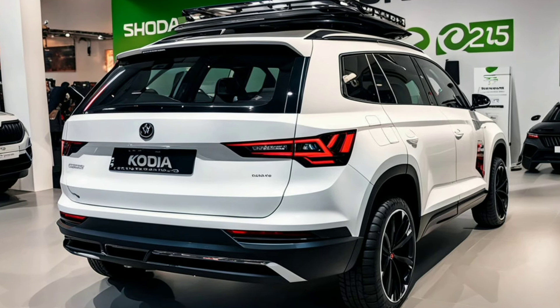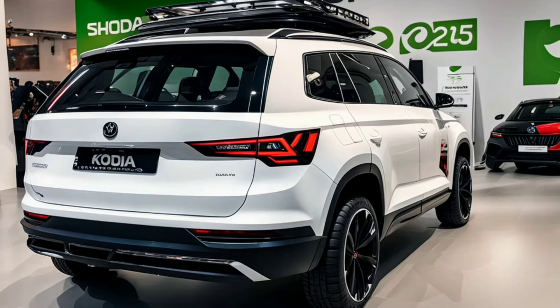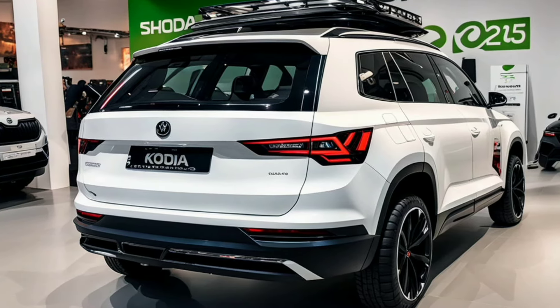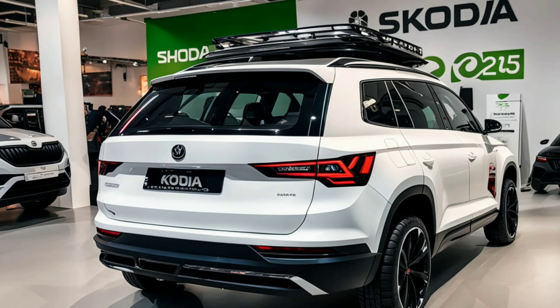That's a wrap on our exterior tour of the 2024 Skoda Kodiak. Be sure to subscribe to Marvel Show for more in-depth reviews and the latest automotive news. Thanks for watching, and we'll see you next time.